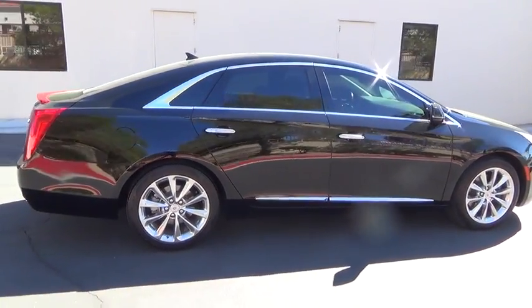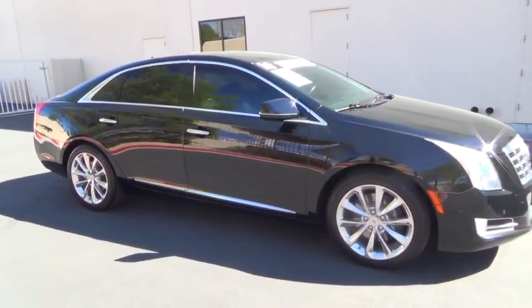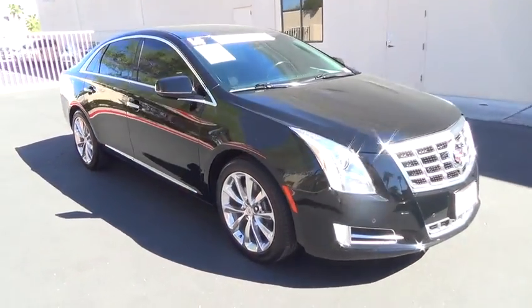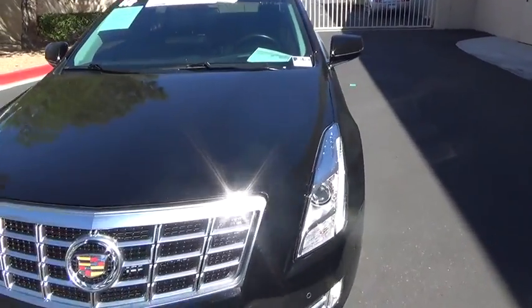Here are some of this vehicle's great options: power sunroof, navigation system, heated seats, backup sensor, OnStar, panoramic sunroof, power steering, alloy wheels, air conditioning.